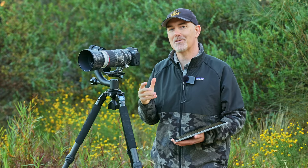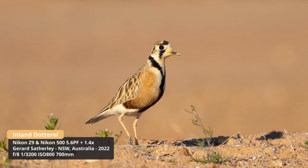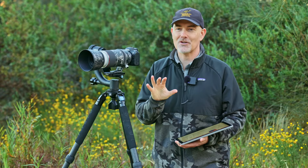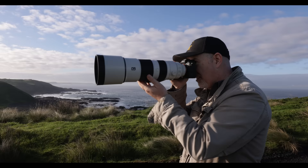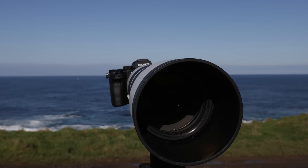I haven't used the Z9 but many of my friends have and they just rave about it. My good mate Gerard uses it and shared a photo of the very unique inland dotterel — a shorebird that lives in the desert — and I just love how that shot looks. As for the Sony A1, I have had the pleasure of using it and it blew my mind. The frames per second, the autofocus, everything is excellent, and the Sony lenses are great as well.